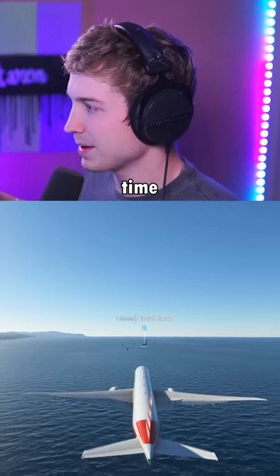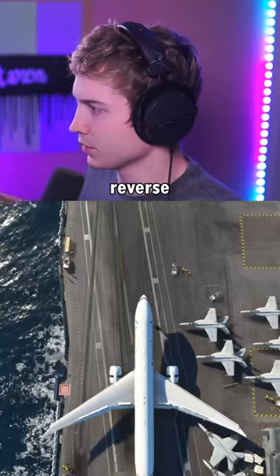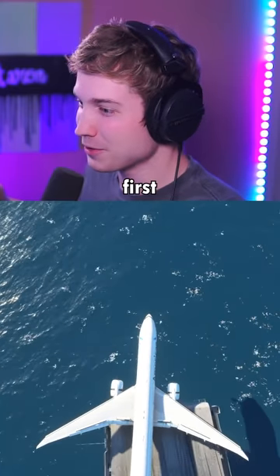And now it's time to try to land. Here's our first approach. Come on. Reverse thrust. Stop. Stop. No! That was actually pretty good for the first one.